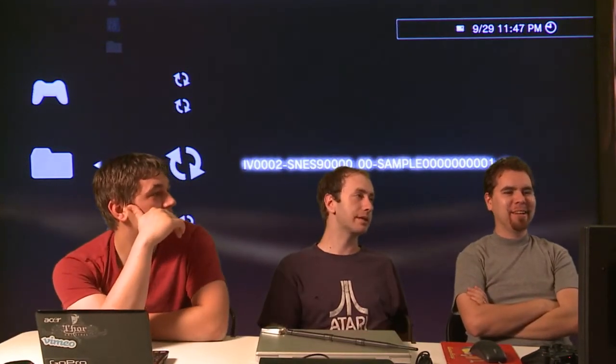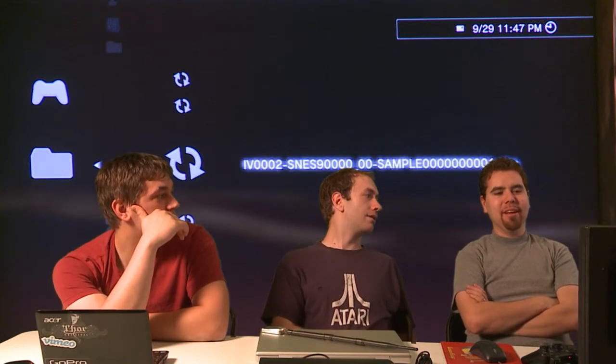So what package do you need? It's a PKG package format — it's just an installer package. The people that wrote this piece of homebrew just put it into a package, and you put it on your USB mass storage device.